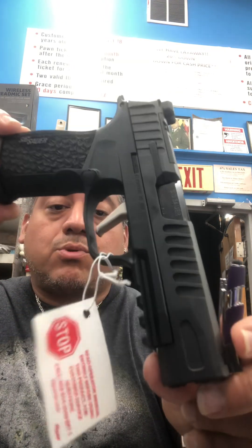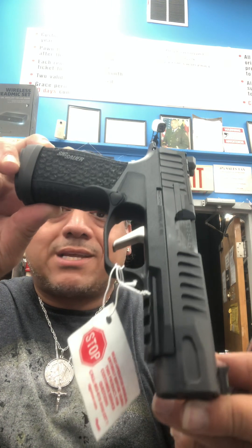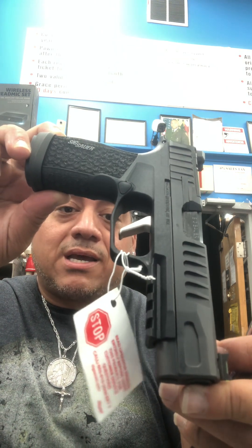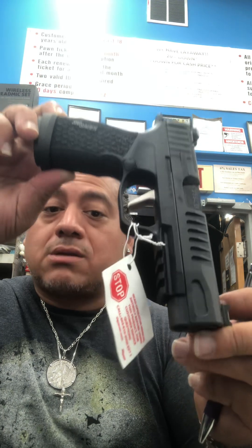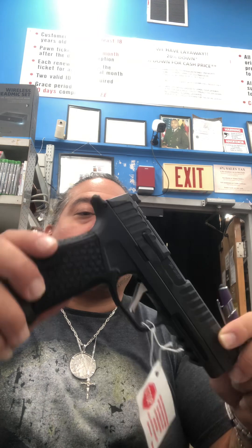Because when bad people do what bad people do, they don't care about your rights. They just know that they're going to take your items. And this is what you can use to protect your life.